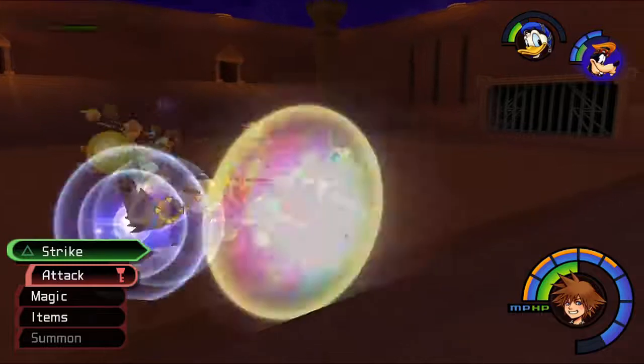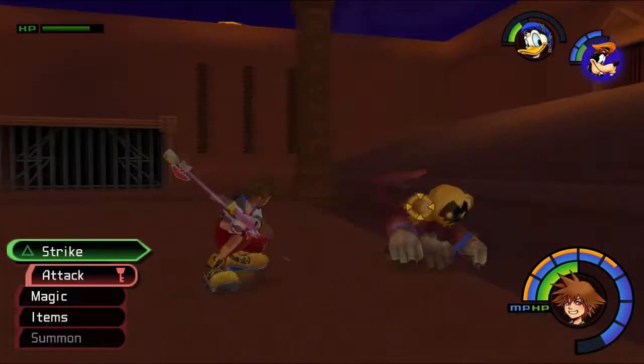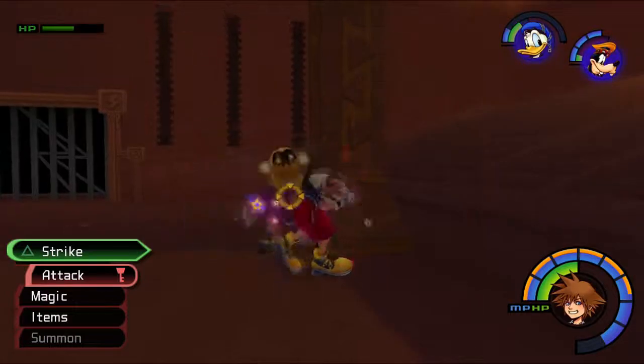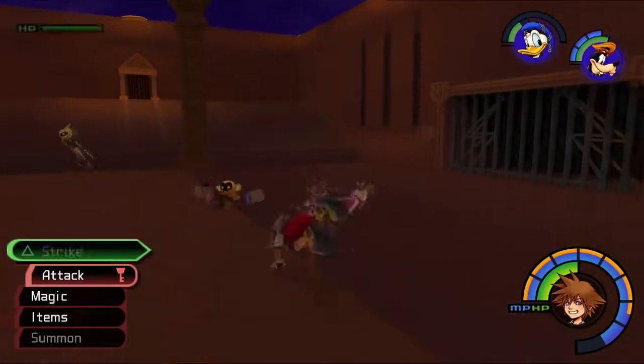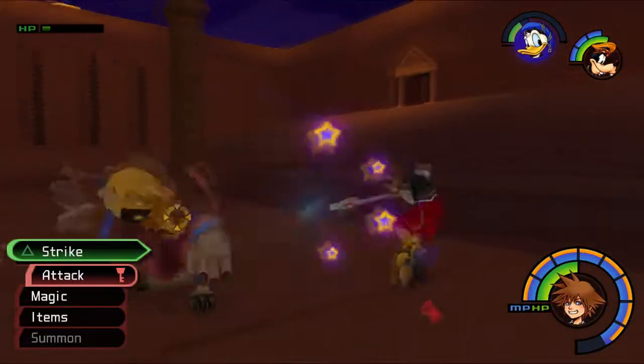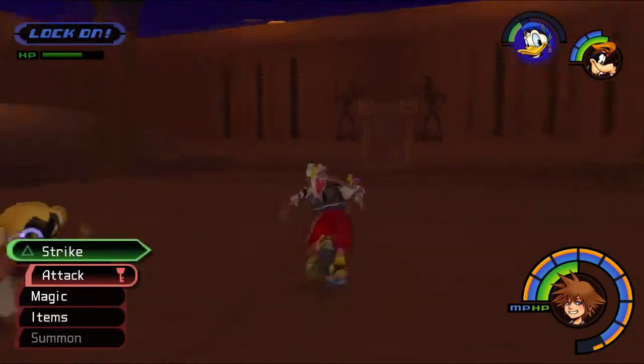Everyone playing on standard mode, or even just normal non-level-one runs, is probably thinking to themselves 'what the hell' - they have like six times as much health as we do at this point, and we're gloating about taking three hits instead of just two.